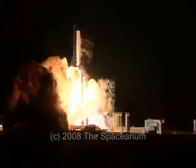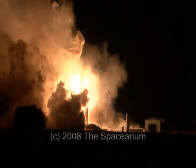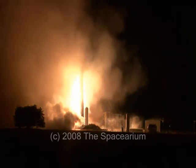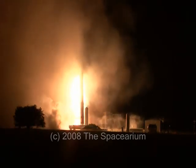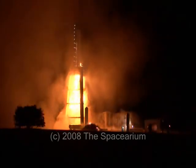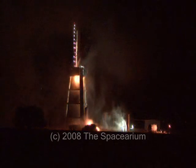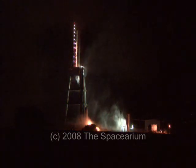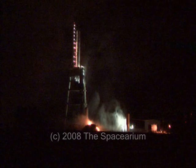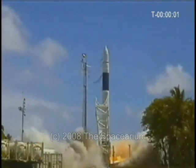And this has been a daily space update for September 28, 2008. You can listen to our archive of updates by going to dailyspaceupdate.com. For more space news and multimedia, visit the Spacerium at www.spacerium.com or spaceflightnews.net. Thank you for watching and listening, and be sure to check back for our next daily space update.